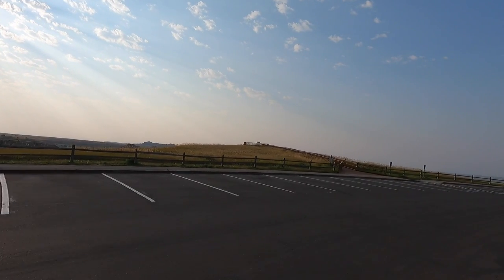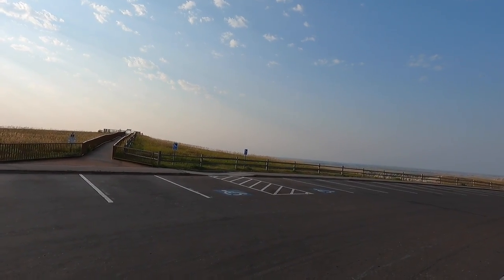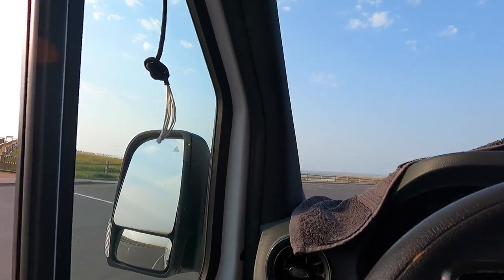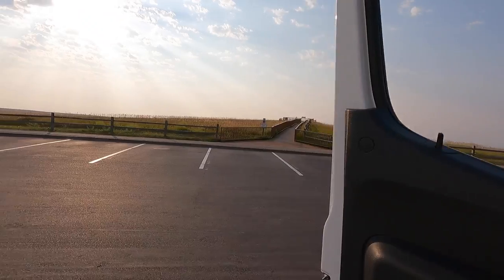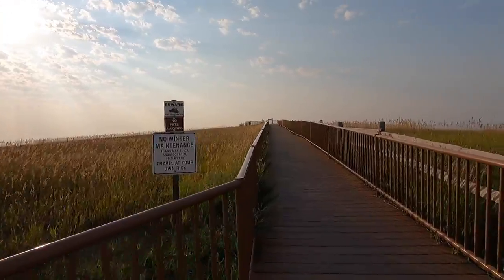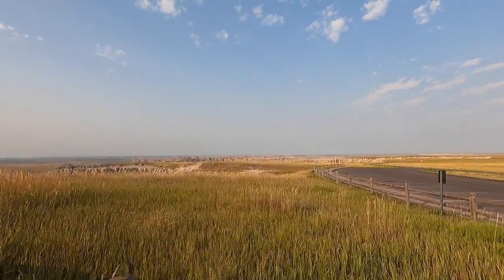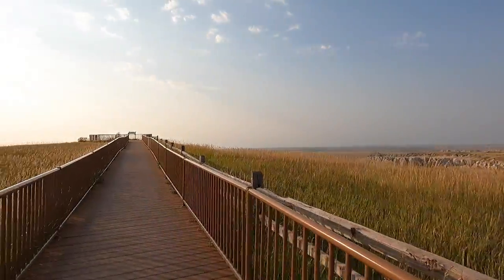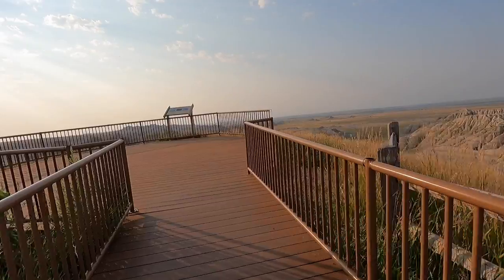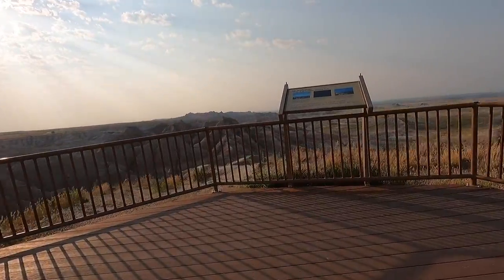Here's one — let's get out of the van and take a little walk up this walkway and see what we've got. I bet it's a good view! Sign says no winter maintenance, trails might get icy. Oh yeah — now we're going to get a view. Here you go — a deck with a view!